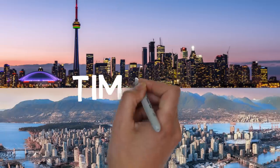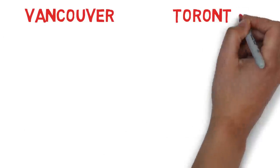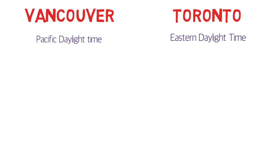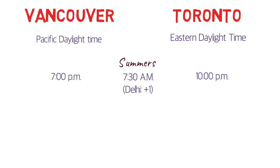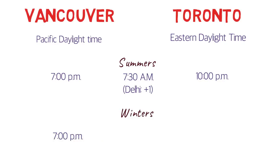Not everyone may know that Vancouver and Toronto are in different time zones. Vancouver is in Pacific Daylight Time and Toronto is in Eastern Daylight Time — a 3-hour difference. In summer, if it's 7pm in Vancouver, it's 10pm in Toronto, which corresponds to 7:30am the next day in India. In winter, the Vancouver–Toronto difference remains 3 hours, but the comparison to Indian Standard Time shifts to 8:30am the next day, meaning the time difference with India increases by 1 hour.